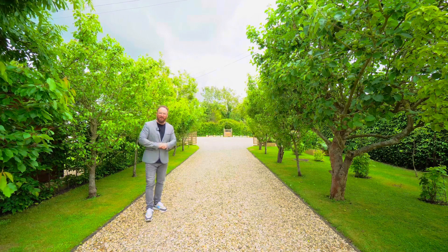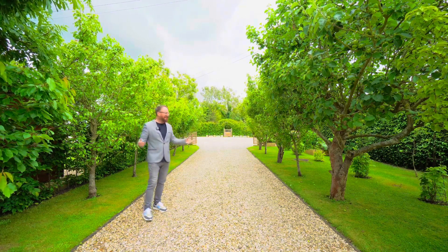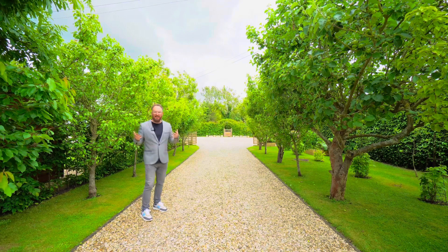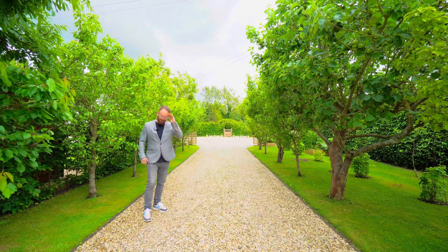So if you think you could live in a lovely semi-rural location in beautiful grounds like this, with an immaculate interior design house, then please give me a call on the number I'll leave at the end. Until next time, take care.